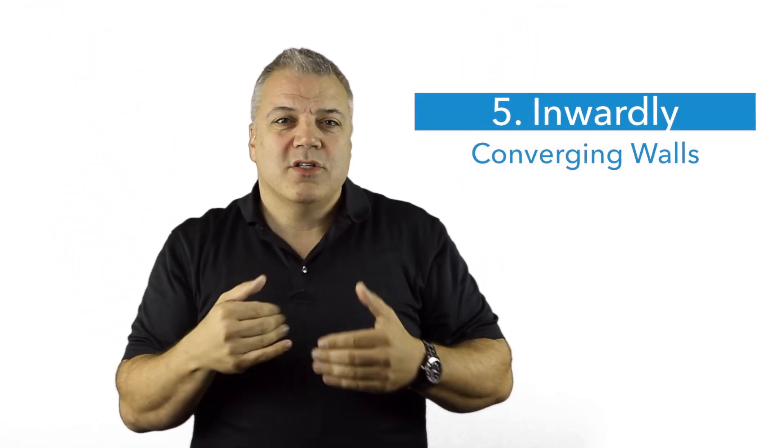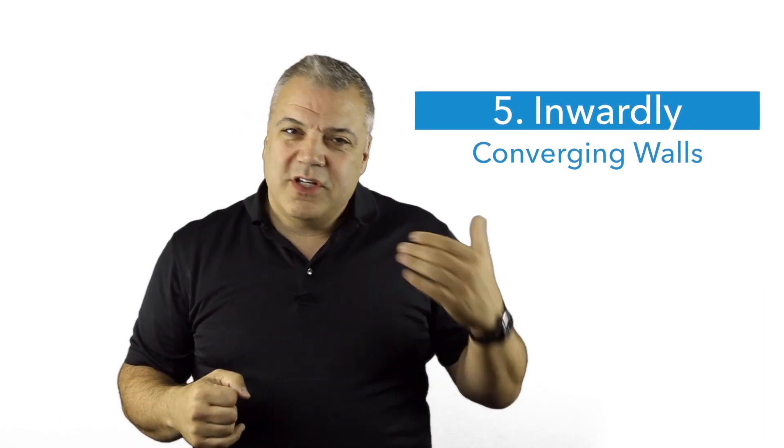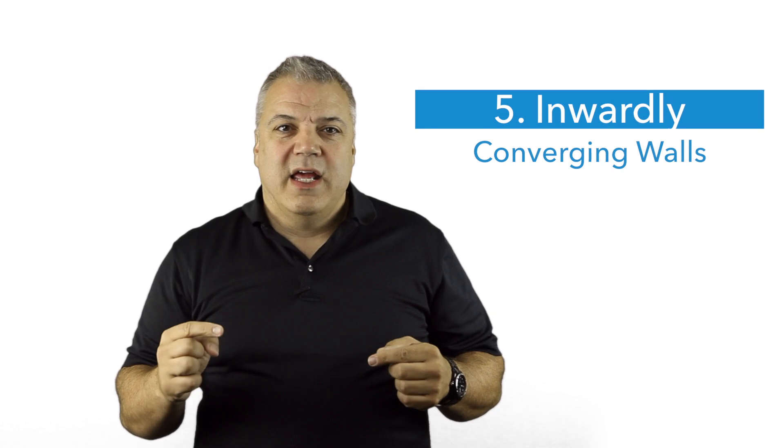Number five: the space would have inwardly converging walls such that an entrant becomes trapped and asphyxiates. Asphyxiation is different than suffocation, and we can talk about that in number six.